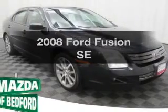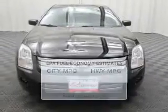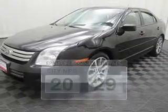Imagine yourself in this 2008 Ford Fusion. Travel the roads in style and comfort in this great vehicle. Better gas mileage means better long-term driving, and this ride delivers with a great low fuel consumption rate.